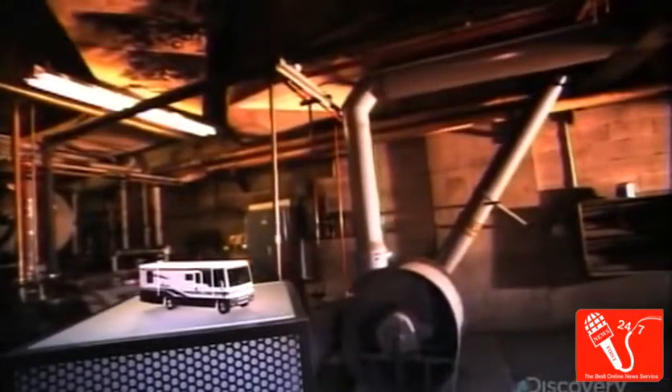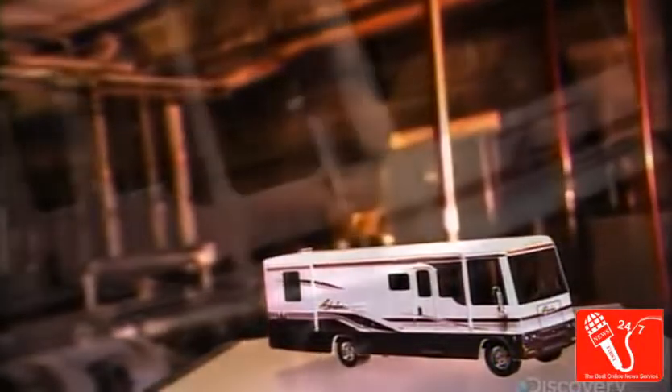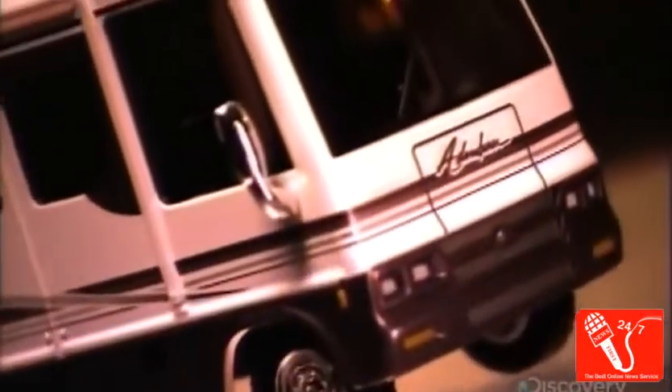At this point, the outside of the motorhome is almost complete. However, there's still much interior work to come. Everything on the inside is designed to maximize living space and storage space. And even though the motorhome has just one bedroom, pull-out beds in other areas add additional sleep space.